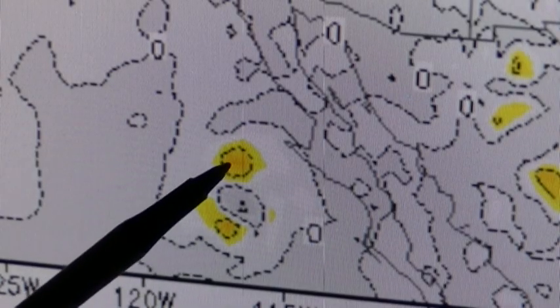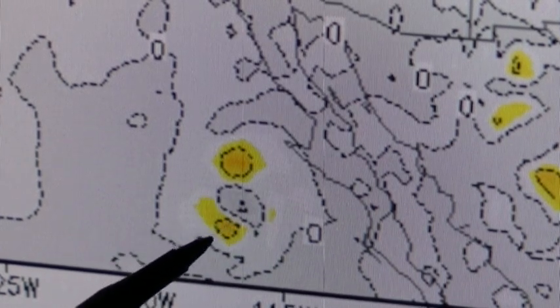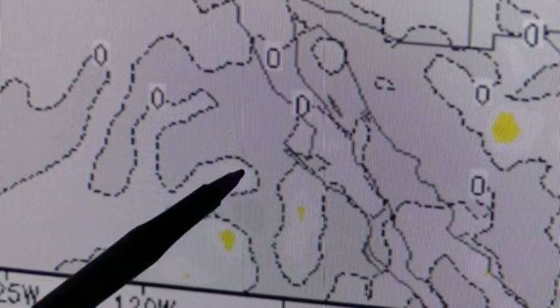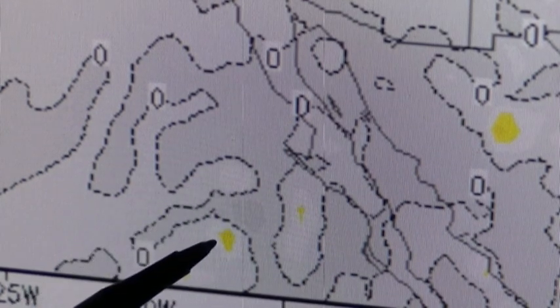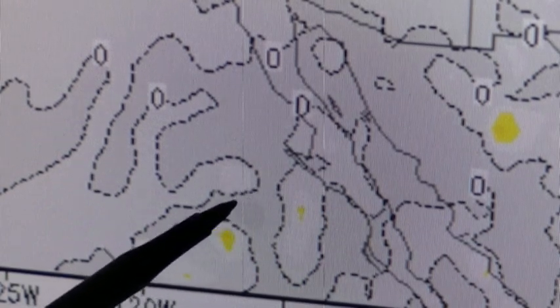At 15,000 feet, we now see three lobes of rising air, and right in the middle you have this HAARP downburst. At 30,000 feet, again we see these three lobes of air still trying to rise, and in the middle we have this downburst.